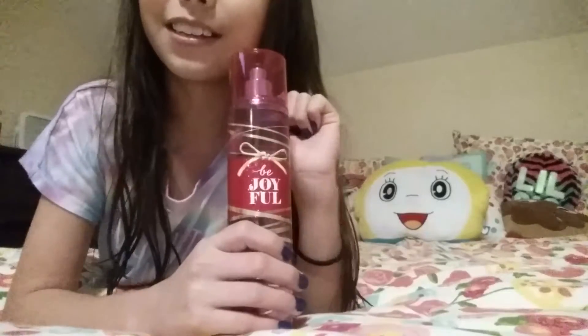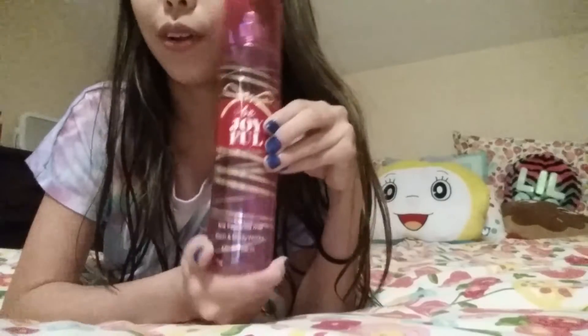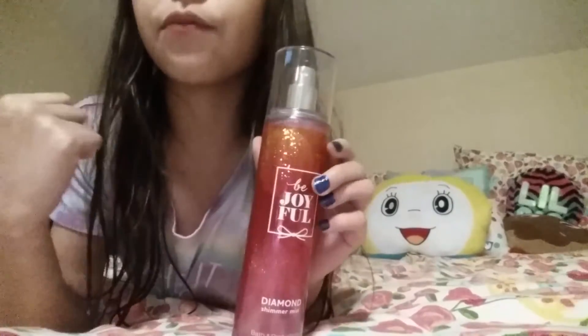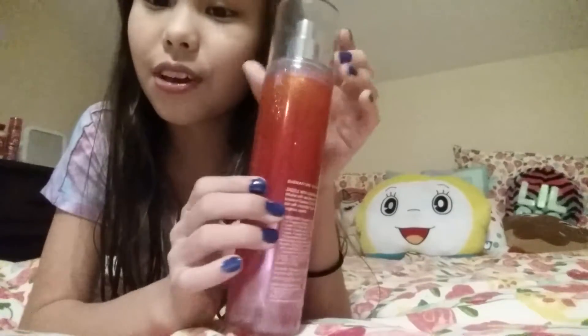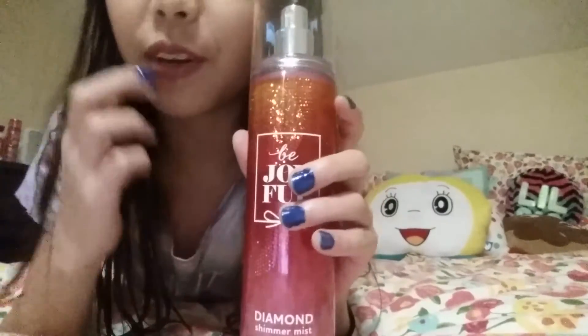I have another Be Joyful scent — I love this scent. This one I actually got as a present. It's Be Joyful again, but this time it has the bow on the bottom, it's in a box, and it has a disco-style design all around it, which is cute. Some of that sparkle comes from the fact that it's a diamond shimmer mist.